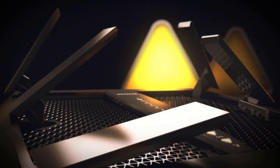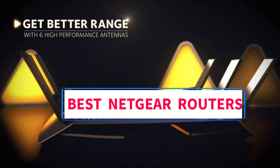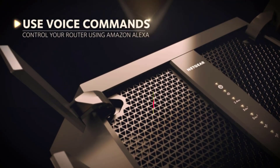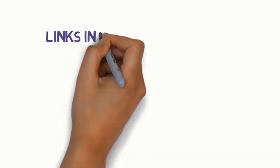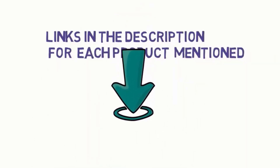Hi guys, welcome to my channel. Are you looking for the best Netgear routers? In this video, we will look at some of the 5 best Netgear routers on the market. Before we get started, we have included links in the description, so make sure you check them to see which one is in your budget range.